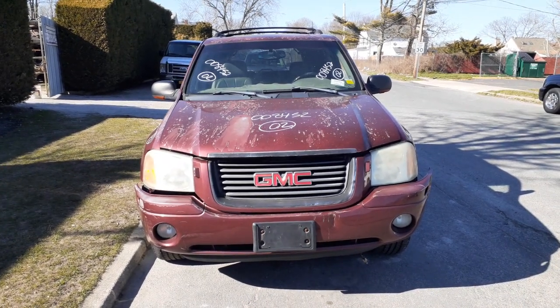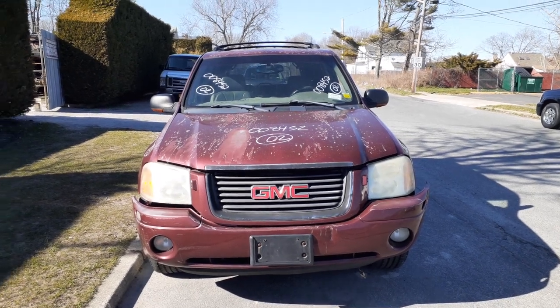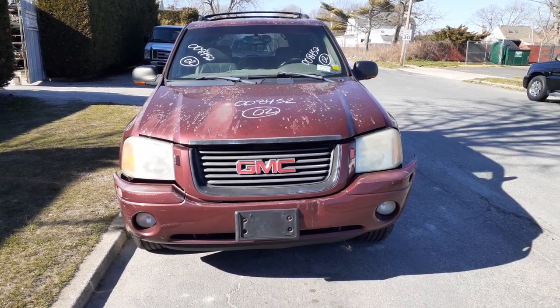The newest addition to the inventory is the 2002 GMC Envoy SLT, 4.2 automatic 4x4, with 255,000 miles on it. It's got a bad motor.